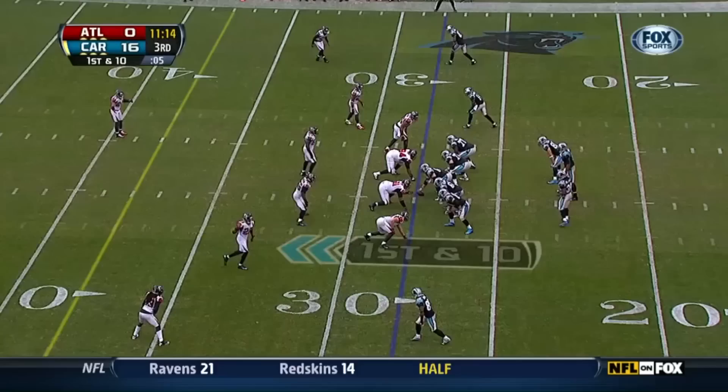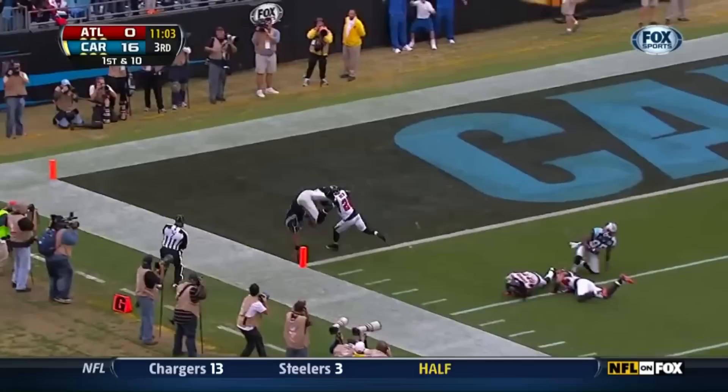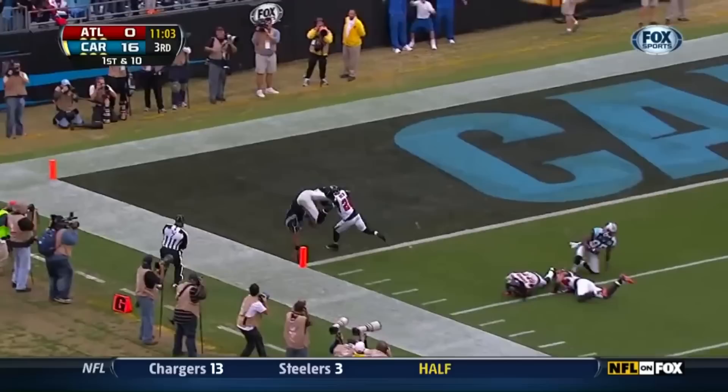If that happened, everyone was in trouble. Newton running. Newton gets in the corner! Cam down the sideline! Cam Newton! Hesitation! Still on his feet! Cam Newton! Touchdown Carolina! What a play!